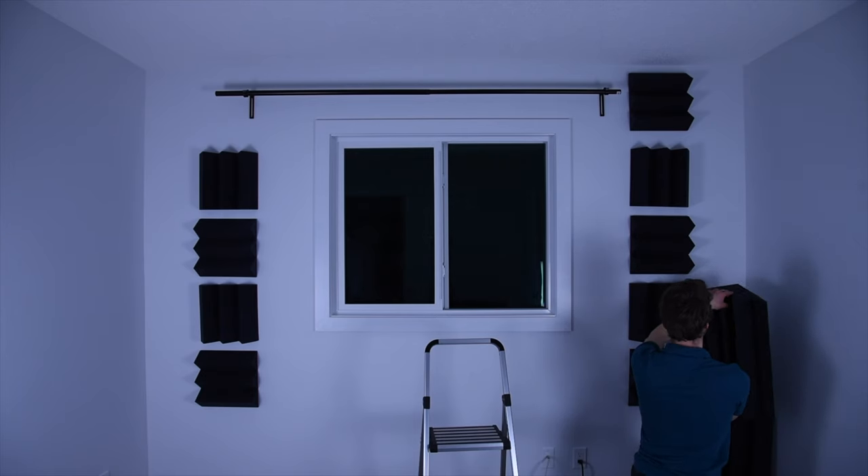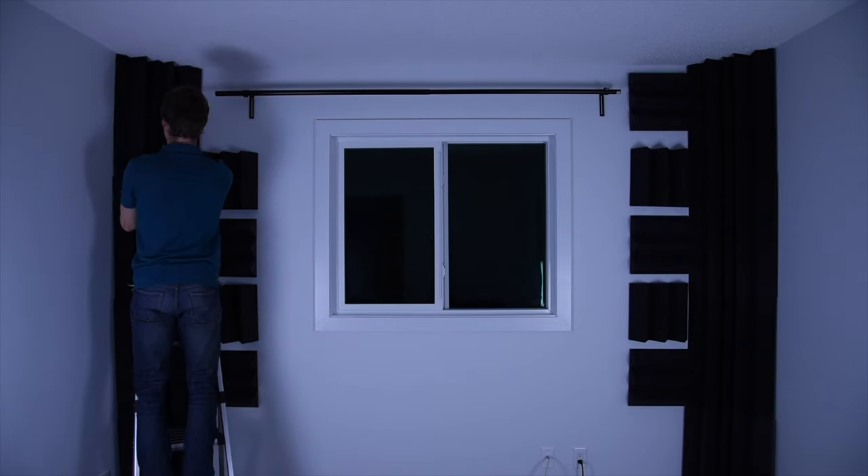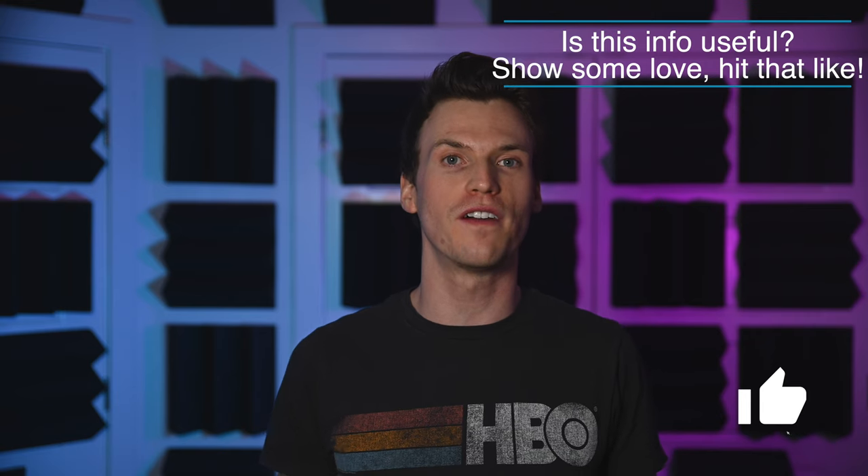The best way to treat three-sided corners is with bass traps, preferably stacked from floor to ceiling. This not only covers all the three-sided corners but also helps with the next most important area — the two-sided corners. Using bass traps this way takes care of all wall-to-wall corners, leaving only the wall-to-floor and wall-to-ceiling corners. Bass traps can be used there too, but it's impractical on the floor and can be difficult to cover the wall-to-ceiling corners.